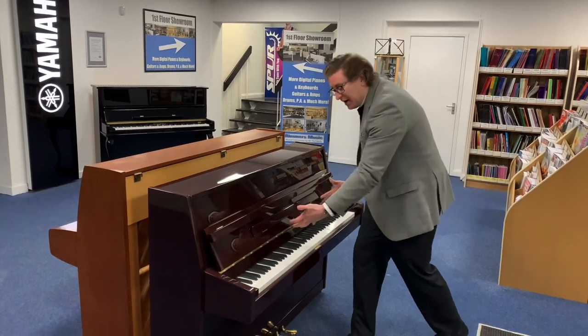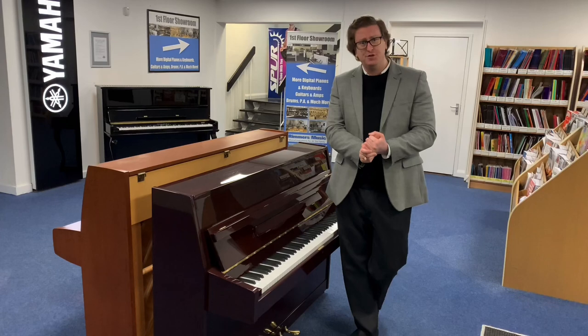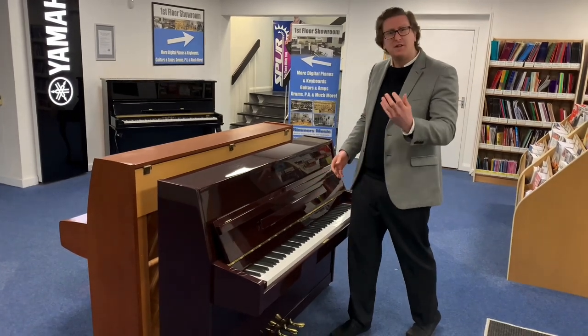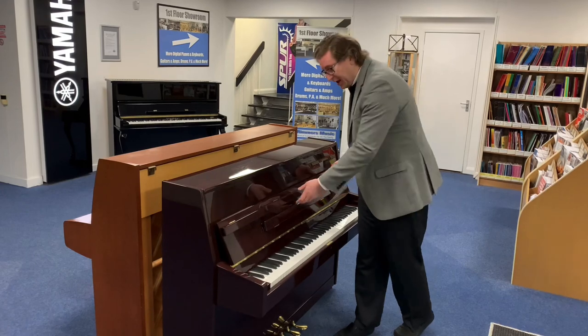It's 88 notes, fully weighted piano action. It's been tuned and prepared by Gareth, a piano tuner and technician, and it is a lovely playing piano. I've had a go with it myself. The second part of this video, Gareth is going to have a play of it so you can have a listen to what it sounds like — it's a lovely tone and a lovely playing action.